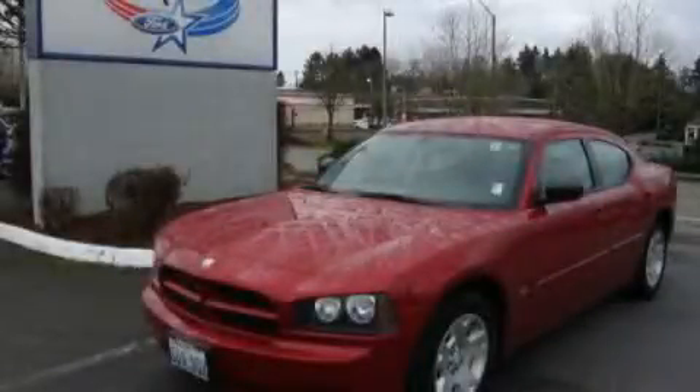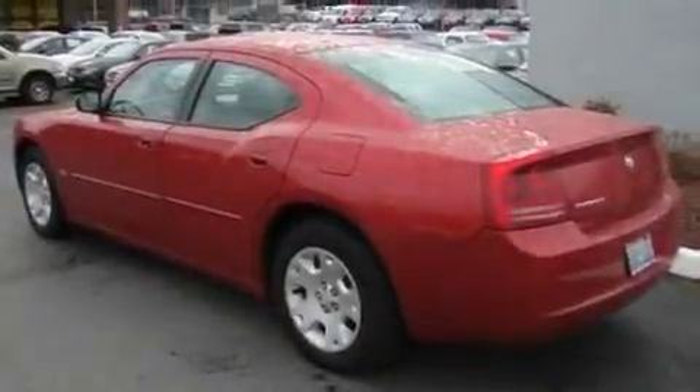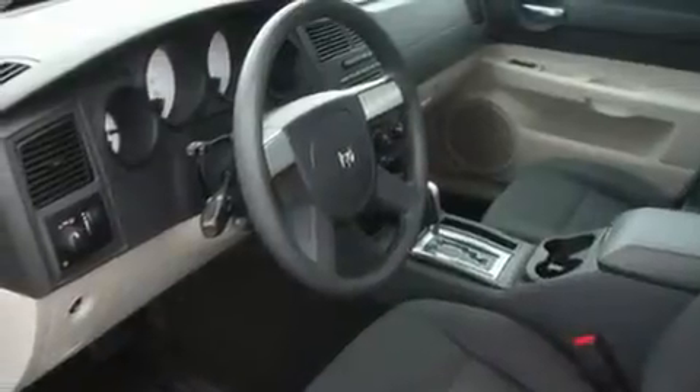This is a 2006 Dodge Charger. It has a 3.5-liter six-cylinder engine and an automatic transmission. Its top features include fold-down rear seats, cruise control, and an auto-dimming rearview mirror.